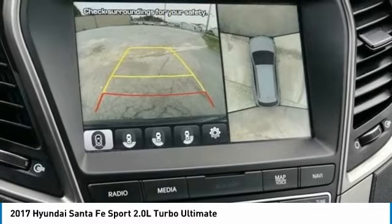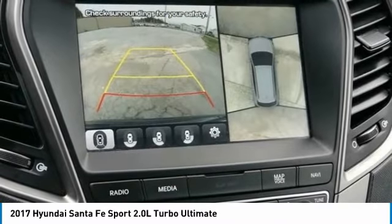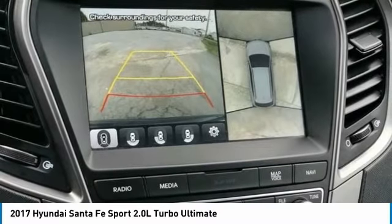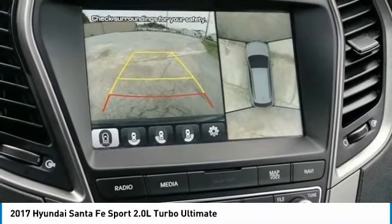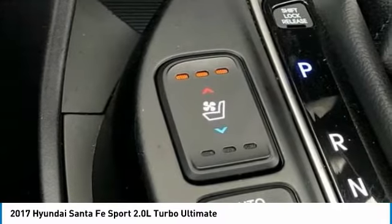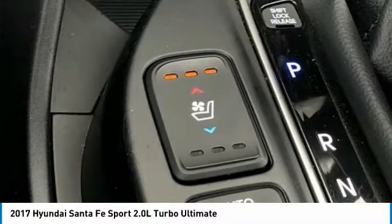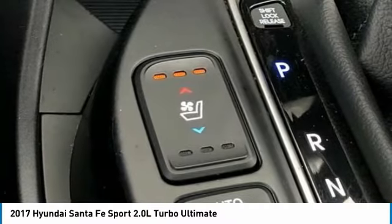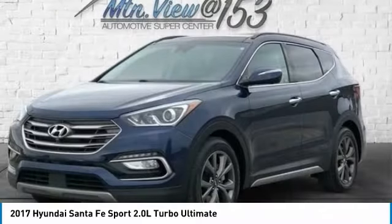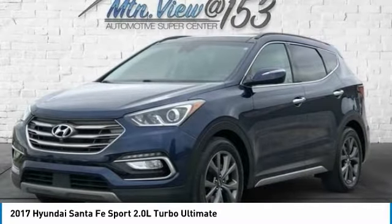Axle Ratio 3.195, Blind Spot Sensor Warning, Brake Assist, Bumpers Body Color, Carpeted Floor Mats, CD Player, Compass, Delay Off Headlights, Driver Door Bin, Driver Vanity Mirror, Dual Front Impact Airbags, Dual Front Side Impact Airbags, Dynamic Bending Light, Electronic Parking Brake, Electronic Stability Control.